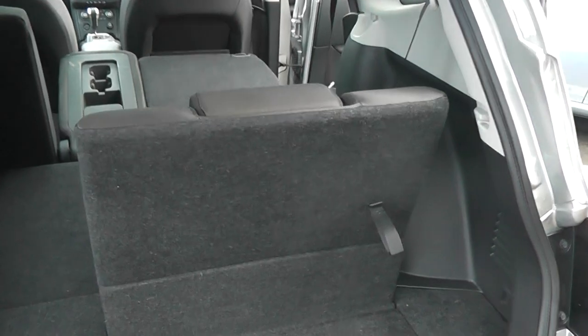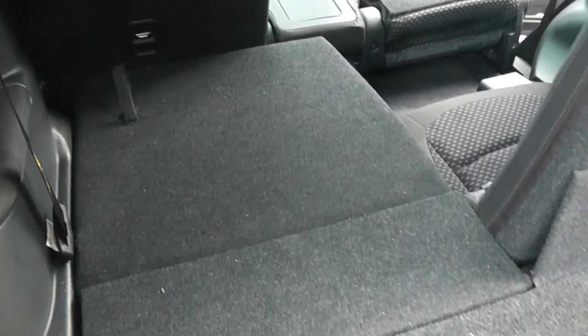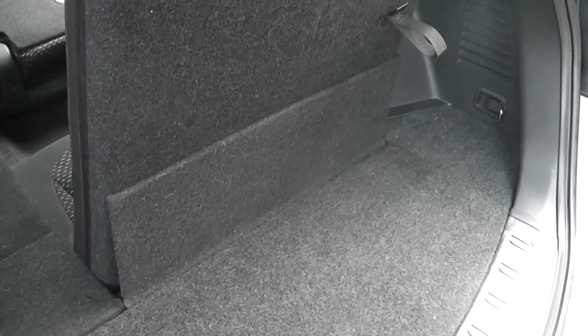As it's a seven-seater, to accommodate those two extra seats this Qashqai is about 21cm longer than the standard one. The rear seats fold down flat to give you lots of boot space, though when you pull the two seats back up you do sacrifice a bit of boot space.